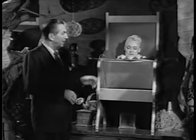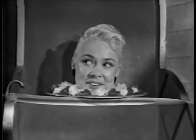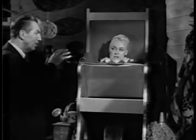Bibbity-Bobbity-Boo! Hello, princess. Hello. How are you? Oh, I'm fine. How are you? Oh, I'm fine, thank you. What time is it? Well, as far as you're concerned, it's the mid-20th century. The 20th century? Now, don't get alarmed, princess. Just go back to sleep. Michikabula. Bibbity-Bobbity-Boo! Sleep, princess. Sleep.